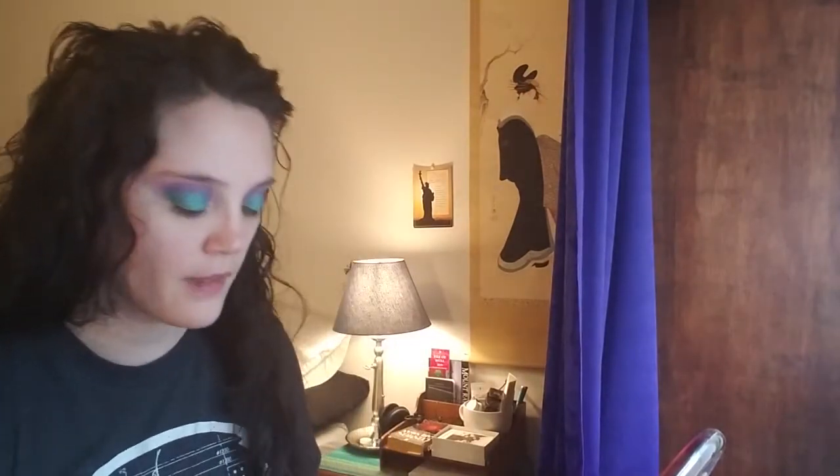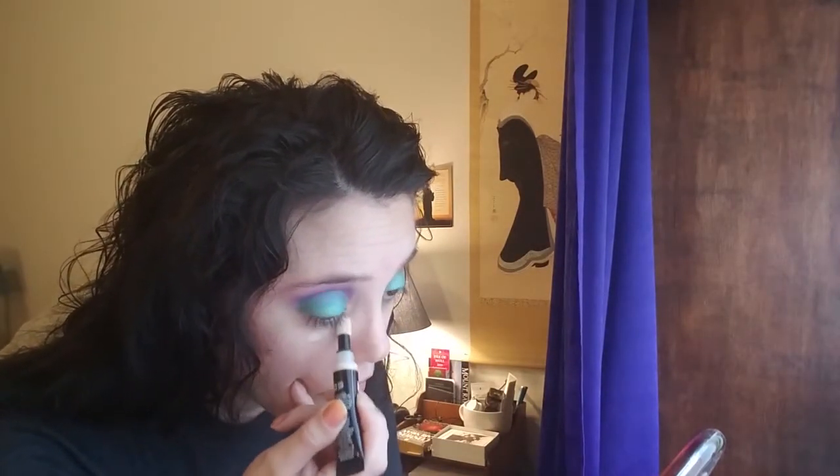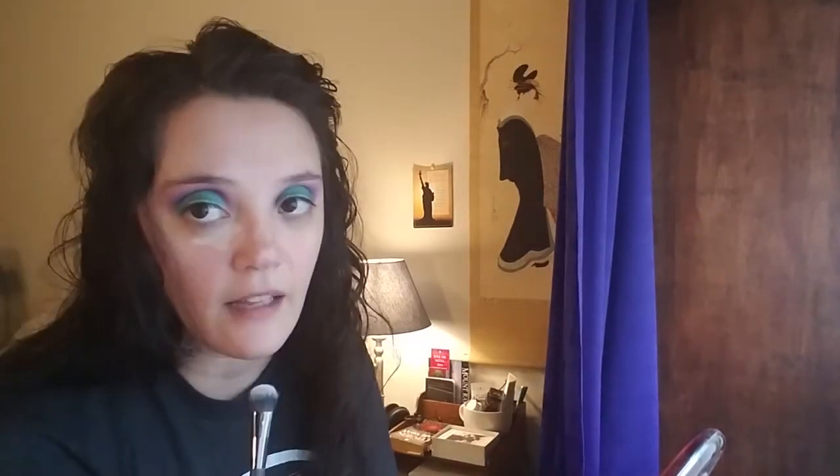Next I'm going to do concealer. The question is: pick a character you wish you could get rid of. My first answer is the character of Moggett in Golden Hand by Garth Nix.